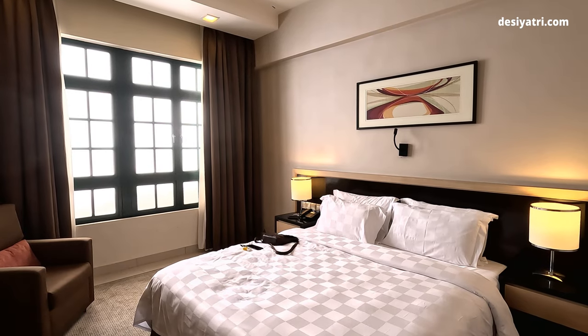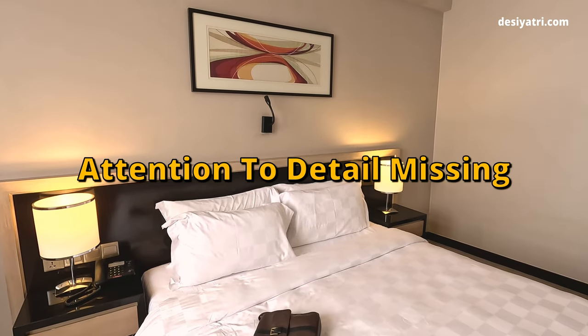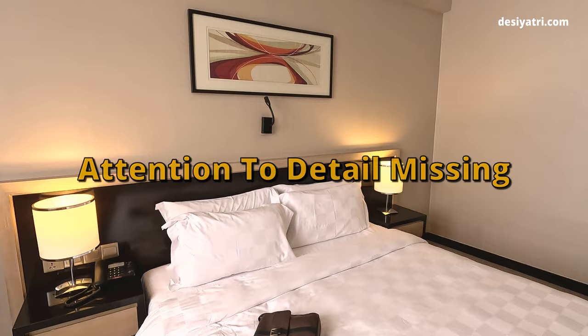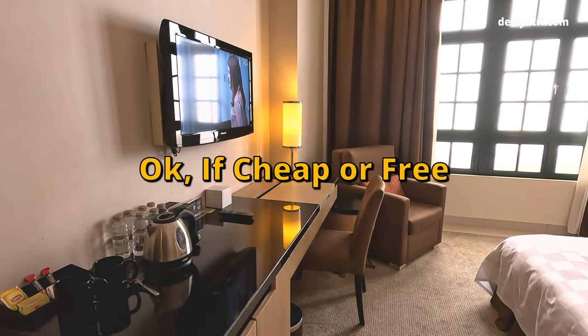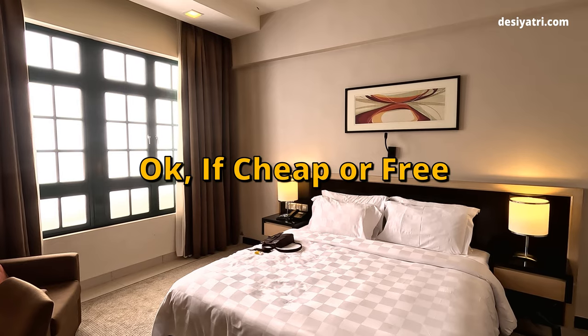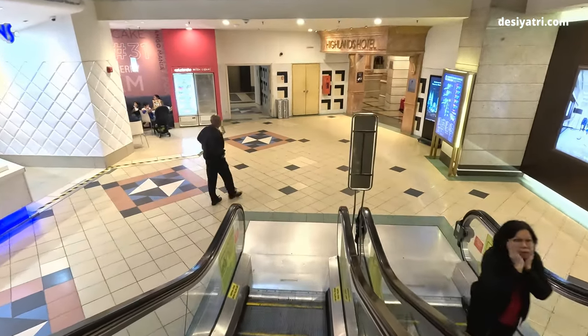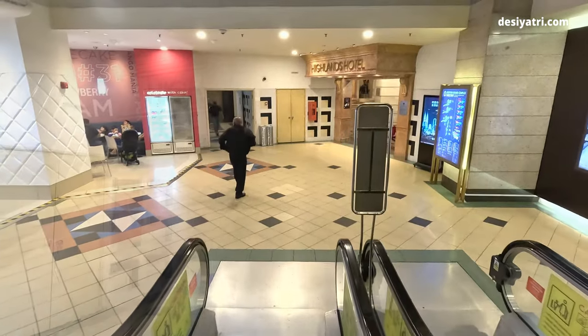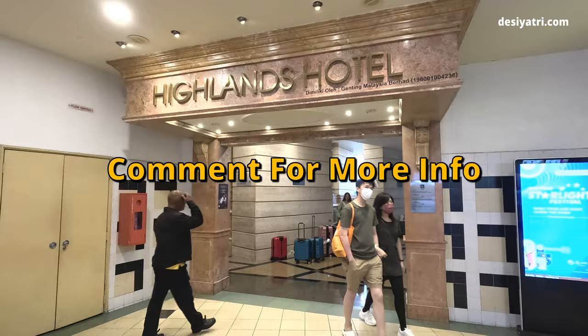Overall, this room fell short of my expectation. Attention to detail was clearly missing, or the hotel was just trying to save money. You may book this room if it comes cheap or free, but paying a high price to stay here will be a mistake. I have shared the essential details. For any other information or clarification, please write a comment below and I will be happy to respond.